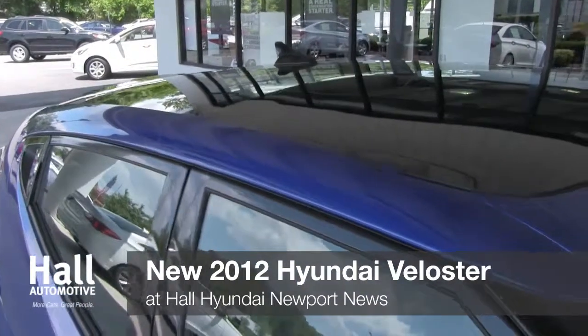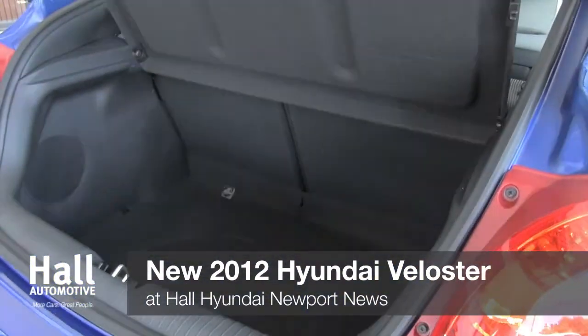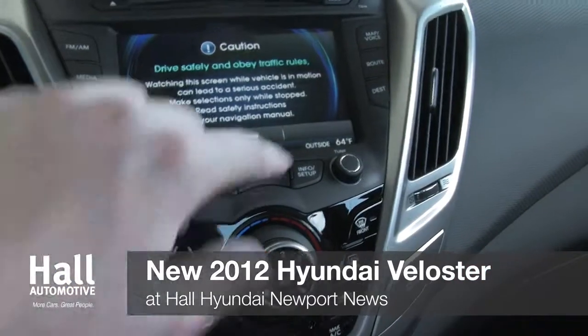A bold three-door design and aggressive contour lines that flow from front to back — together they draw attention to a unique look you're not going to find anywhere else.